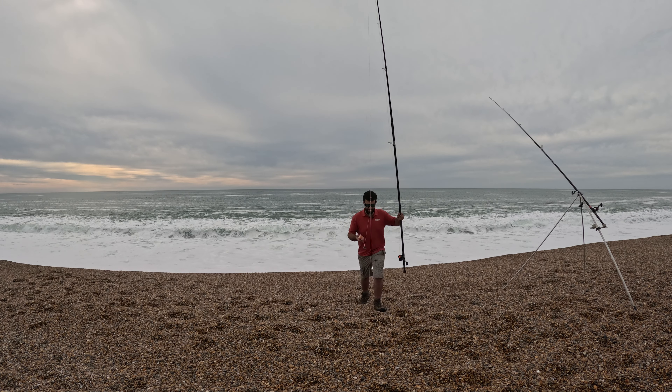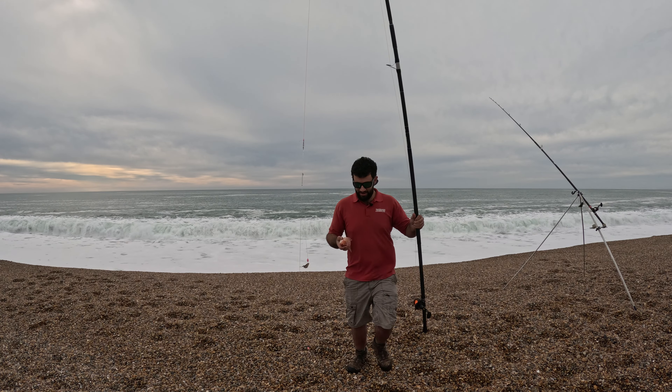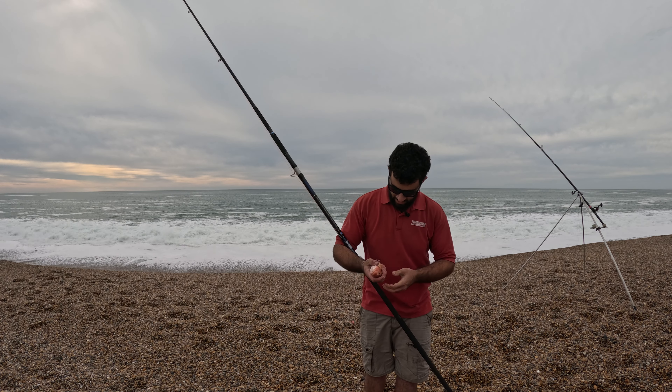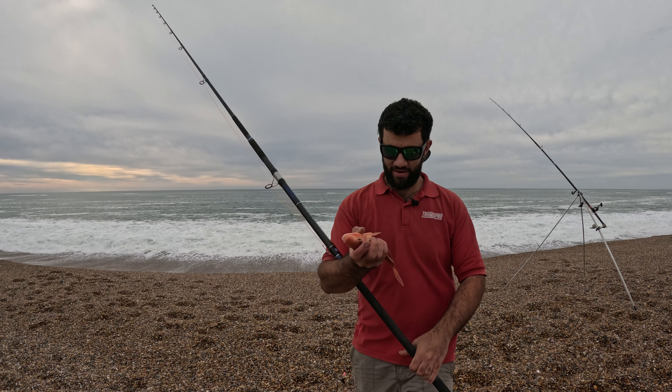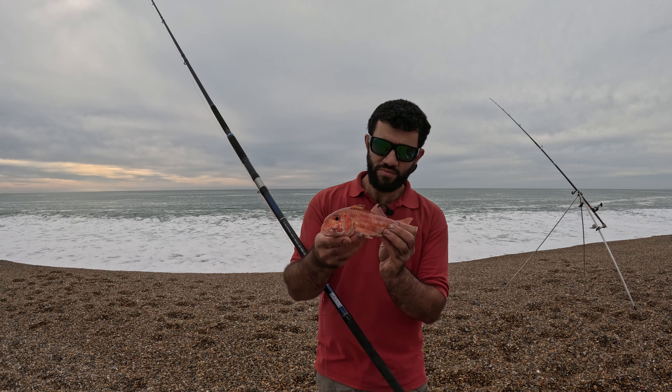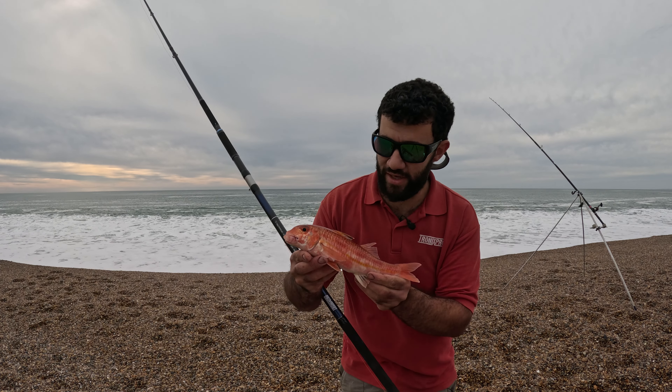Check that out guys, that is my first ever red mullet. That has made my day. That's my first ever one. I am absolutely buzzing with that.